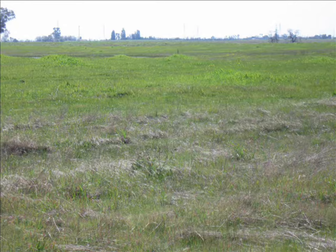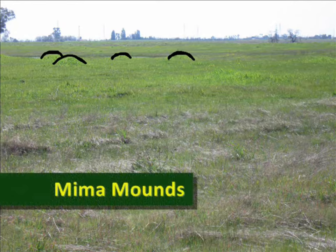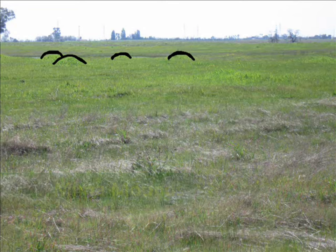The bumps are Mima mounds. Mima mounds are formed by gophers tunneling underground for hundreds of years.